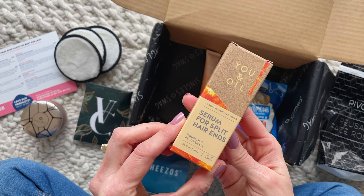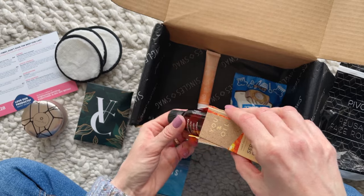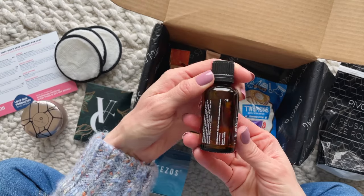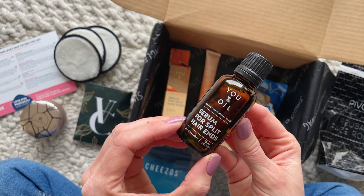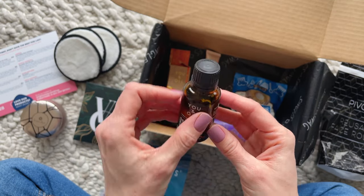Next up, a mineral water and amber oil serum for split hair ends. It says that this will reduce frizz and flyaways while moisturizing dry hair and split ends. This sounds like a multitasker, and you all know that I love a good multitasking product.